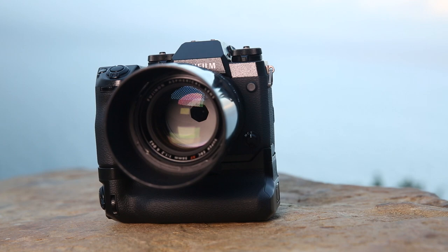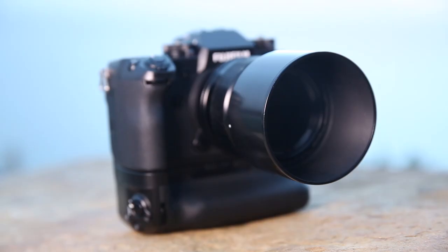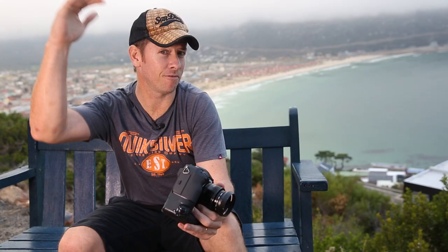The camera comes with IBIS — in-body stabilization — and I believe it can get up to about 5.5 stops, which is very impressive. However, it's not the same for every lens. That 5.5 stops is obtained, I think, only on the 35mm f/1.4 and maybe one or two others. Lenses like the 10–24 and 18–55 that have stabilization in the lens are not going to give you the same results. But anywhere near five stops is incredible.